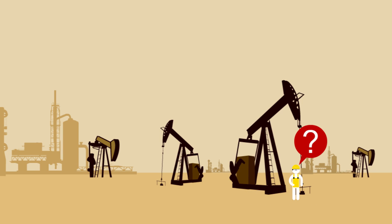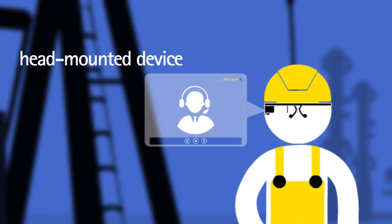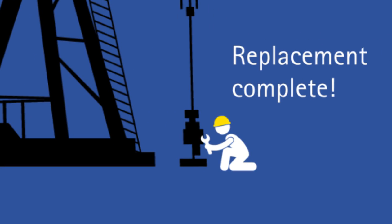The technician is unsure about the operating procedure. He connects with the remote operations center using a head-mounted device and gets help through audio and video. He fixes the spare part and completes the maintenance activity.